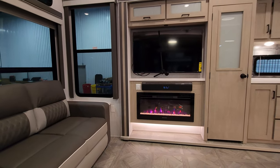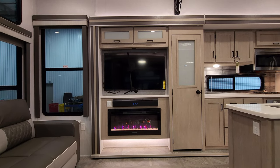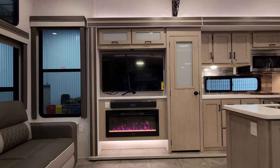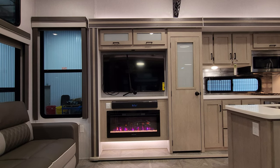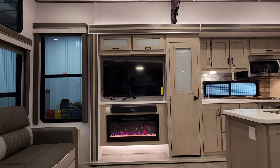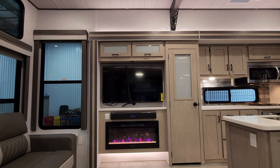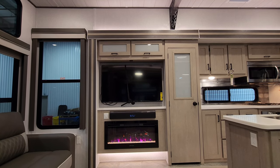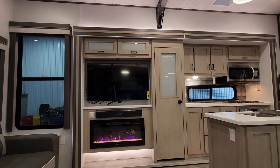Straight across from the theater seat area you have your entertainment area. There's a Graystone 36-inch electric fireplace — basically a fancy electric space heater, but it looks really cool in the RV. There's a Furion soundbar and a light switch to control the LED accent lighting. You have a pretty large TV on a mount with a strap to hold it during travel — you can unstrap it once at your destination. There's also some storage above.